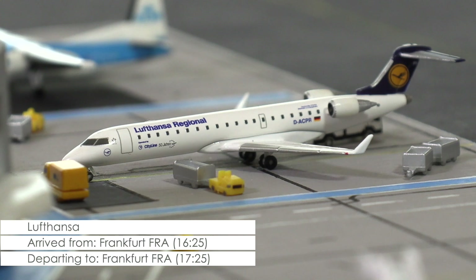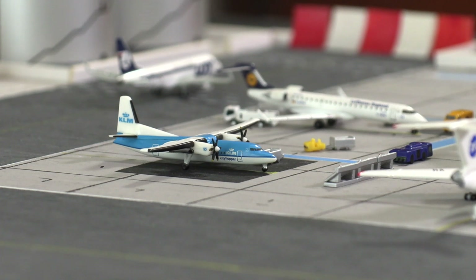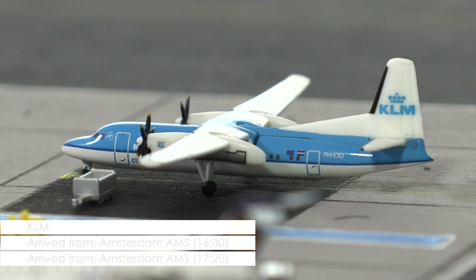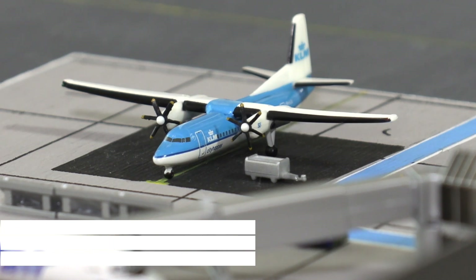Right now the crew is finishing up the cabin, so boarding can start within the next 10 minutes. In 20 minutes' time, this Fokker 50 of KLM Cityhopper will be ready to fly its passengers to the airline's home base at Amsterdam Airport Schiphol. So also here, the cabin crew is just about to finish their preparation, so boarding can start very soon.